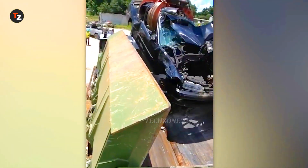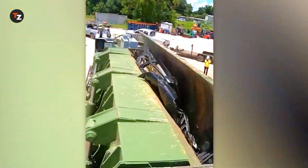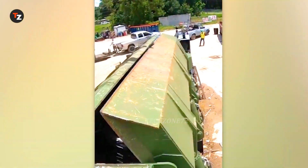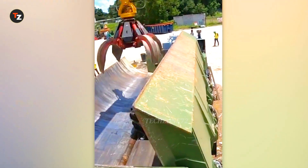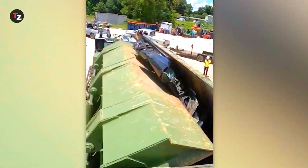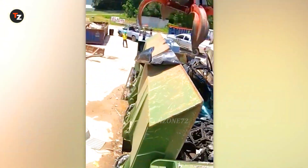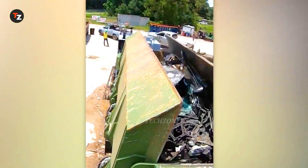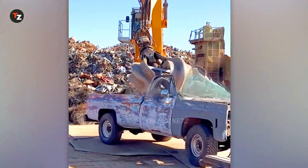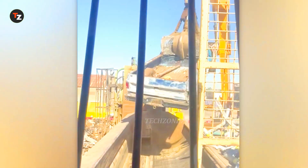This is the Sierra RB6000 Mobile Baler. It turns cars into neat little bundles. Thanks to its powerful hydraulic system, the baler compresses vehicles down to compact sizes, making them easier to transport and recycle. This not only speeds up the recycling process — here's another video of the same mobile baler at work, this time with a pickup truck as the unlucky victim.